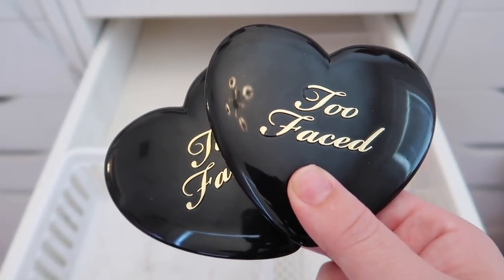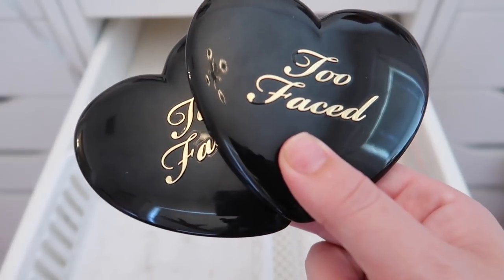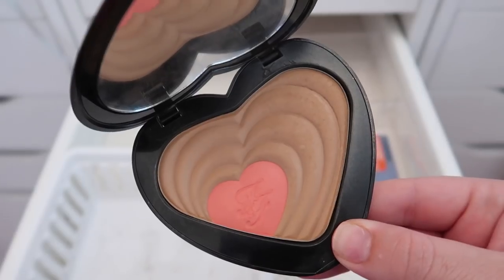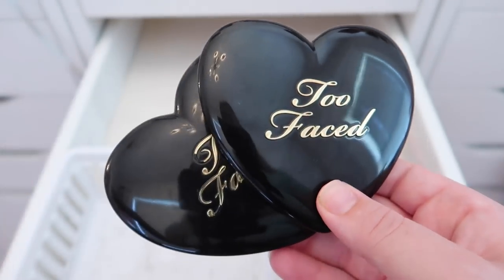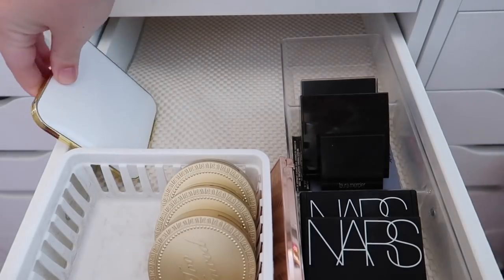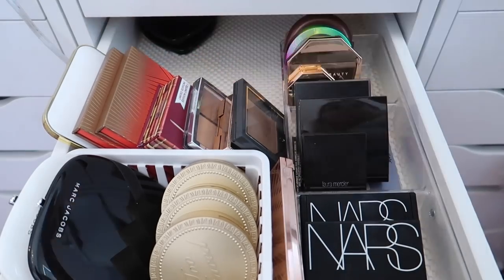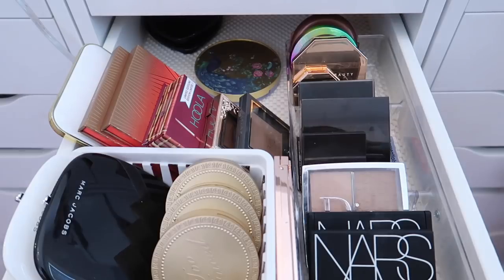The last two bronzers are really old — I keep them for sentimental reasons. One of them was one of my first high-end makeup purchases that I really saved up for. One is in the shade Ross and Rachel — I love Friends — and the other is in the shade Carrie and Big. I don't use them anymore, but I'm keeping both for sentimental reasons.